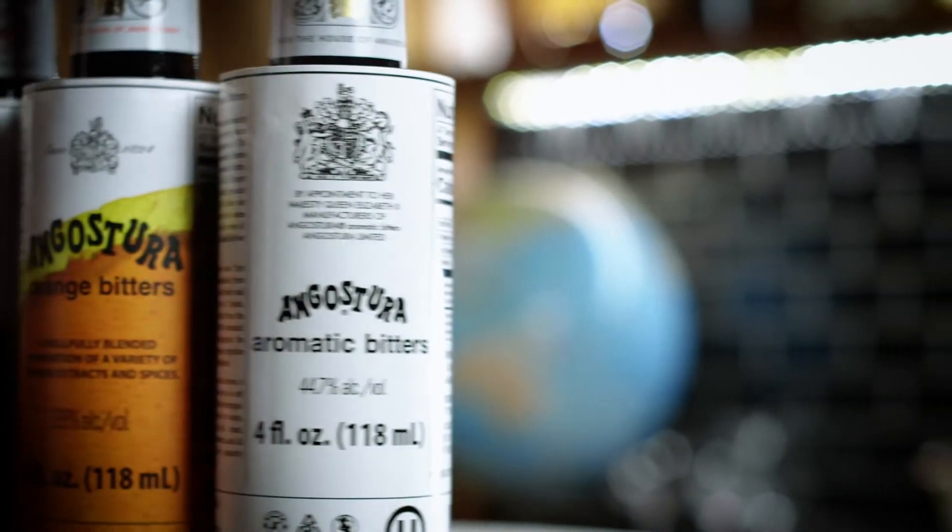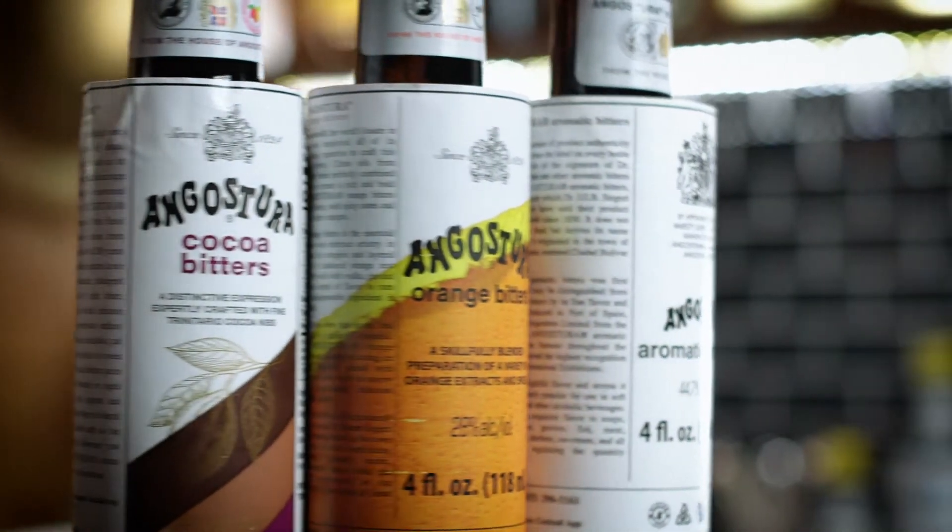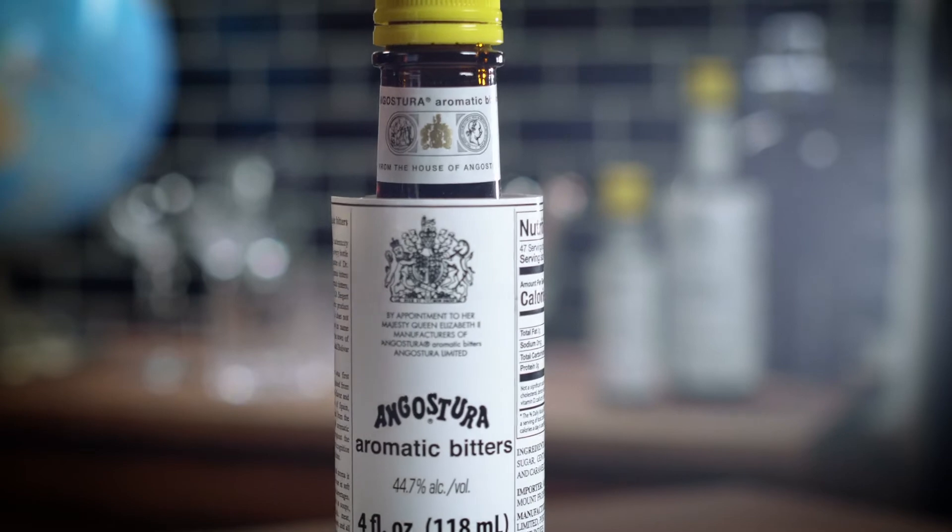Basically, any bar containing the three bitters flavors from Angostura is well-stocked in its bitters collection. You can't make a classic cocktail without Angostura aromatic bitters, but you can accent it by adding or swapping in the other flavor profiles from the Angostura bitters line.